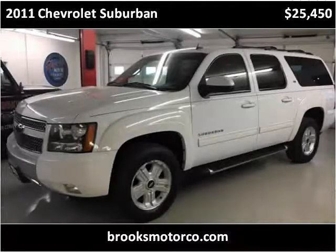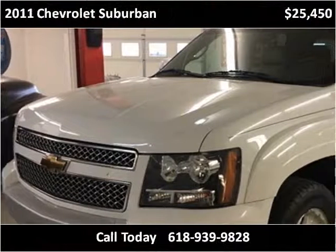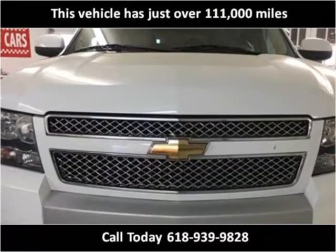This 2011 Chevrolet Suburban is available from Brooks Motor Company. This vehicle has just over 111,000 miles.